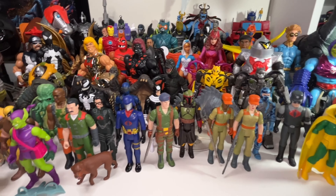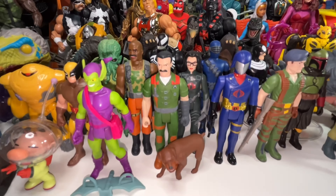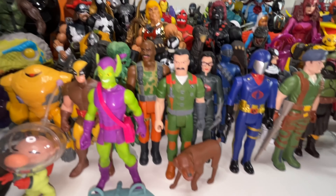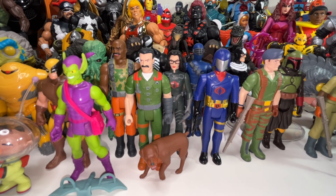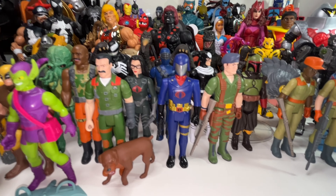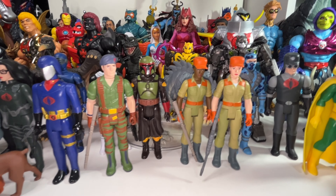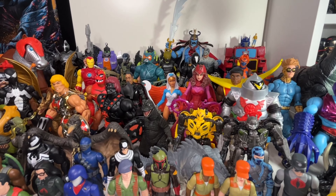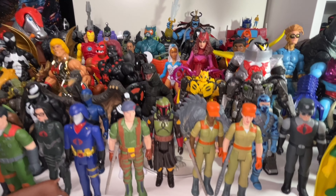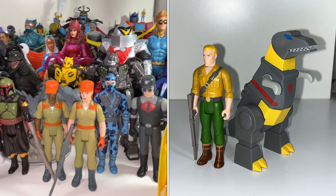Right off the bat I usually start with the reaction figures because they're the smallest and they're up front. As I've said in past videos, it's pretty unlikely for a little reaction figure to make my best of the year list, just because of how simple they are. There are a lot of really detailed, really articulated figures back there more likely to beat them out. But there have been two so far — Duke and Grimlock — that have made it through to the next round.